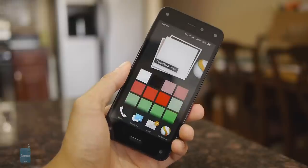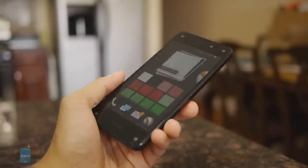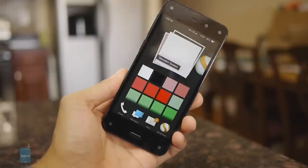This was our roundup of 10 of the most color-accurate Android smartphones you can buy. This is Luis from PhoneArena, thanks for watching.